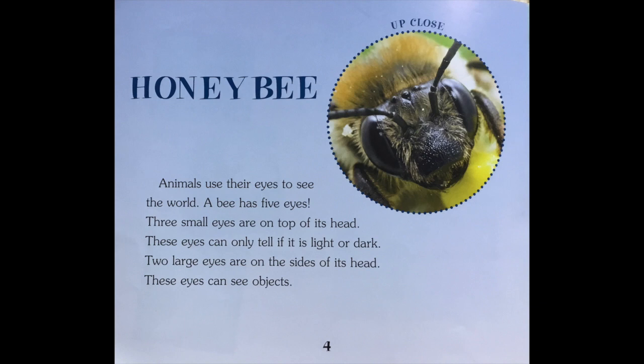Honeybee. Animals use their eyes to see the world. A bee has five eyes. Three small eyes are on top of its head. These eyes can only tell if it is light or dark. Two large eyes are on the sides of its head. These eyes can see objects.